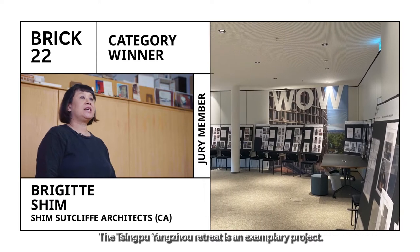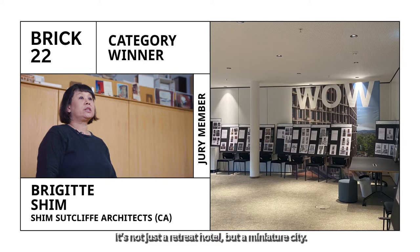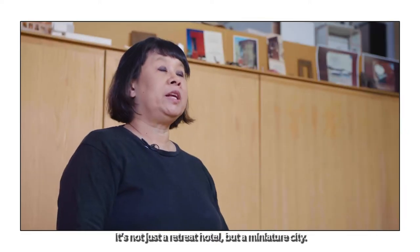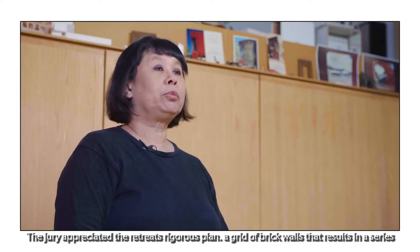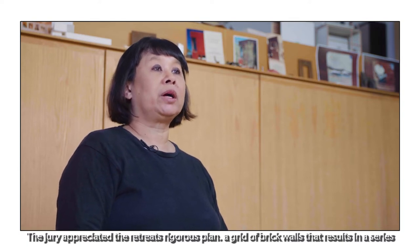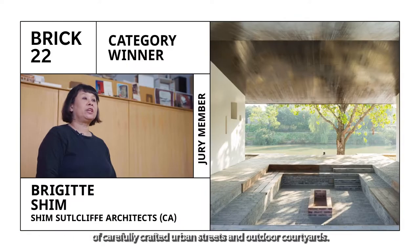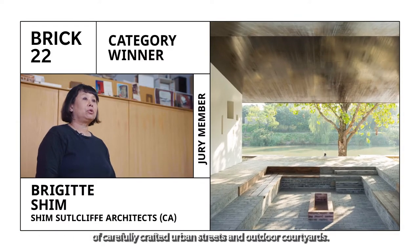The Tsingpu Yangtzao Retreat is an exemplary project that is not just a retreat hotel but a miniature city. The jury appreciated the retreat's rigorous plan — a grid of brick walls — that results in a series of carefully crafted urban streets and outdoor courtyards.